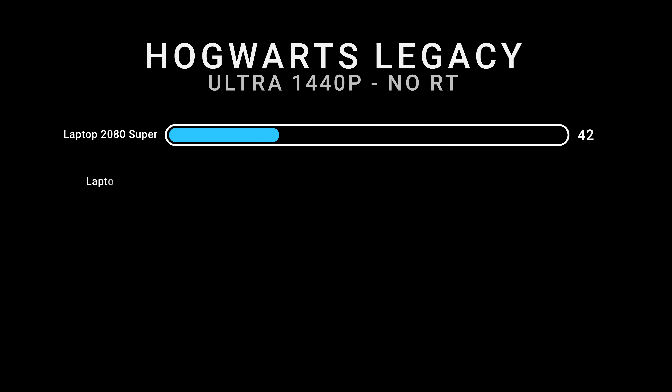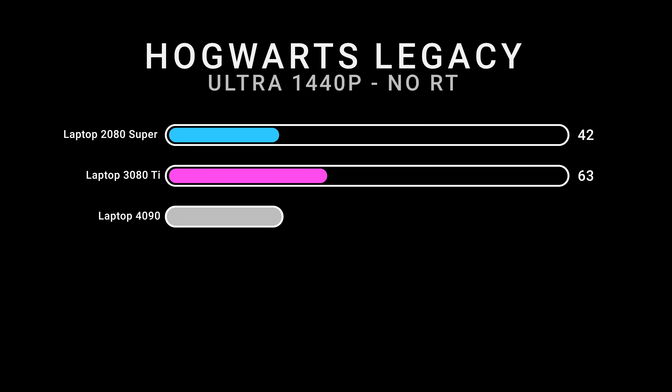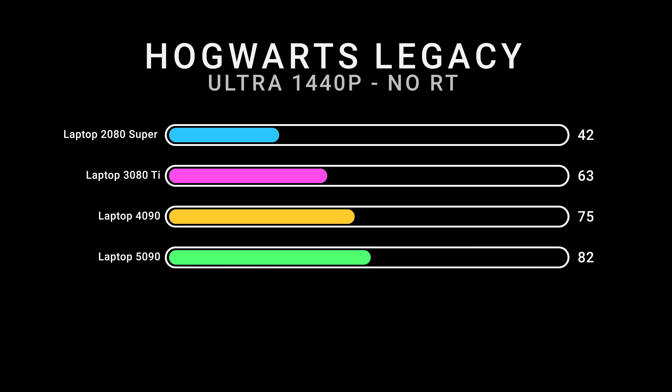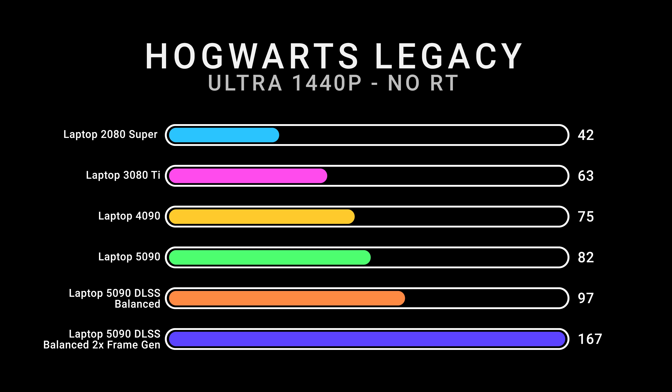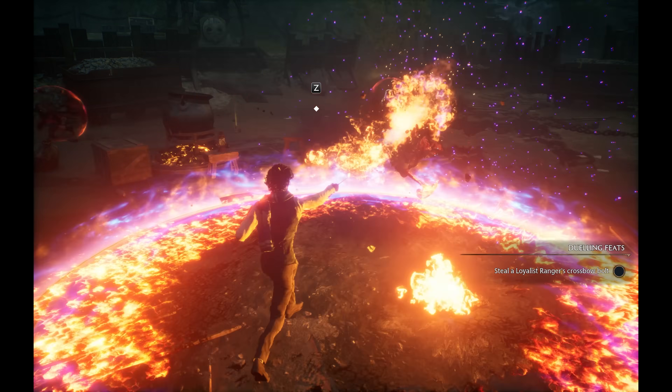If you don't use this technology and you only want rasterized performance, look at the generational gains over six and a half years going from the 20 series to the 50 series. Some generations can get bigger bumps if the fabrication node was new, but those gains pale in comparison to what good upscaling tech and frame generation can do for games that take proper advantage of it.